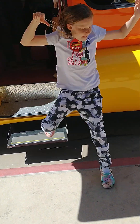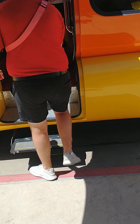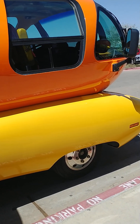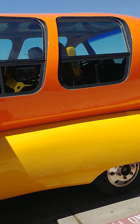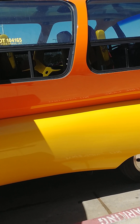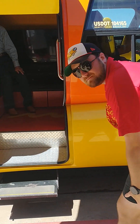Hey guys, this is Curtis from All the Kings Projects. We're out here at United Supermarkets in Lubbock, Texas. And the Wienermobile showed up out here, which I knew it was coming. But we're fixing to go inside this iconic vehicle.